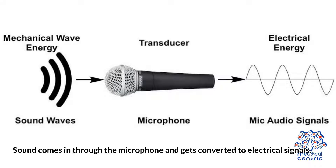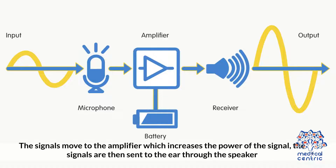Sound comes in through the microphone and gets converted to electrical signals. The signals move to the amplifier, which increases the power of the signal. The signals are then sent to the ear through the speaker.